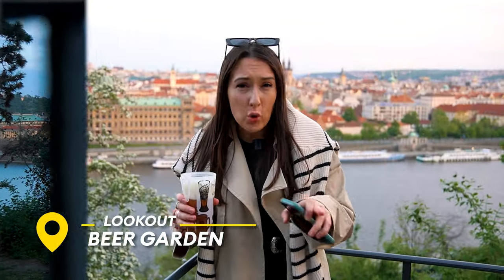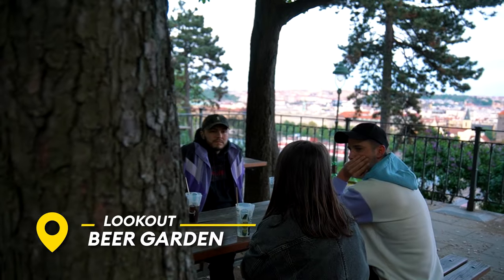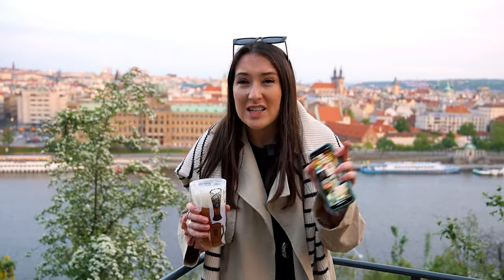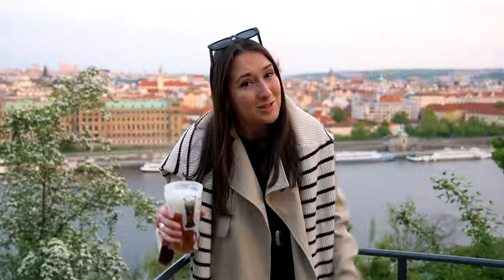We are now here at Lookout Bar — a gorgeous hilltop spot in the park that overlooks the entire city. I would definitely recommend getting here for sunset. Just be warned, it is cash only, but there are ATMs up here. I've heard they charge a higher rate though, so maybe get your cash downstairs. It's very popular between tourists and locals alike — cheers.